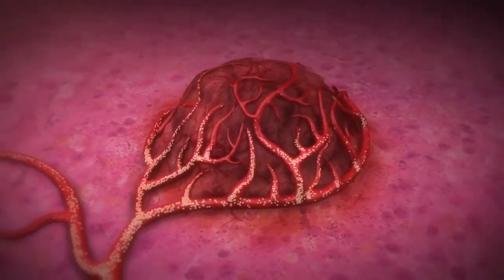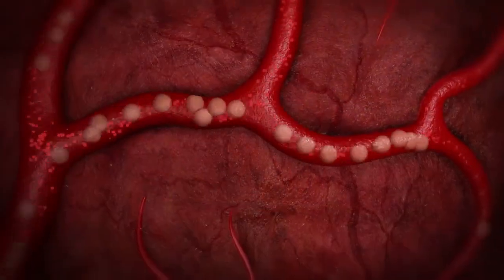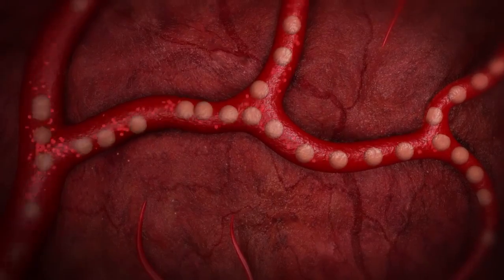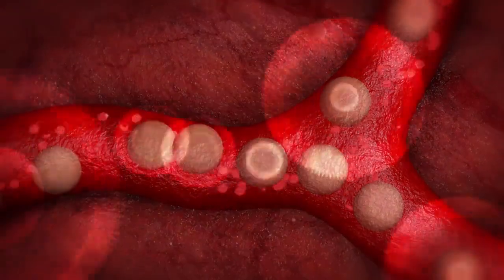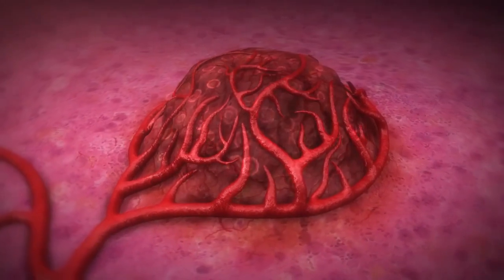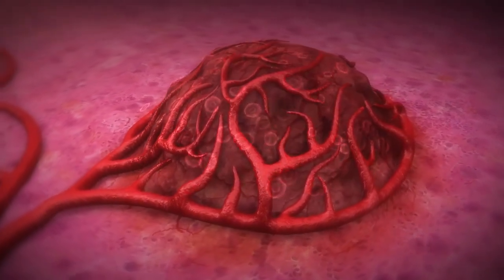The microspheres finally lodge in the very small vessels around the tumor. Once lodged, they give off cancer-killing radiation, but it is a particular type of radiation that only travels a few millimeters in human tissue. This allows the cancer cells to receive the radiation while the majority of the surrounding healthy liver tissue is spared.